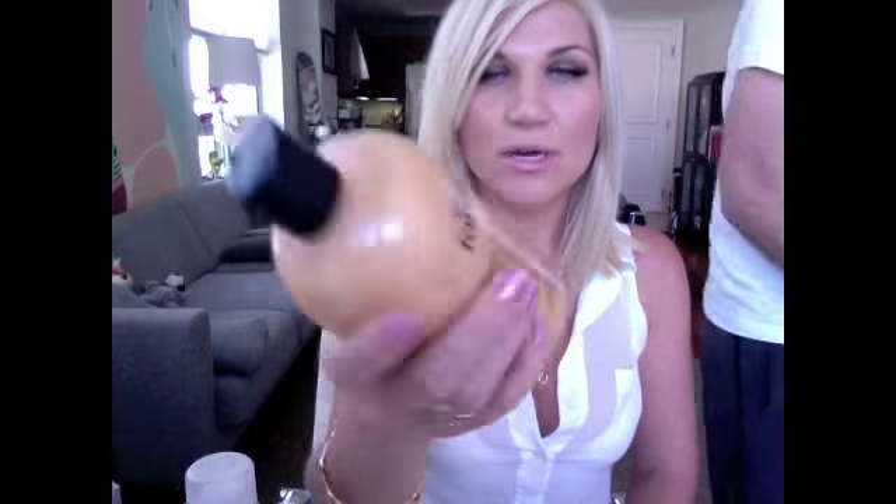Then we purchased the Philosophy Full of Fortune cookie shampoo, shower gel, and bubble bath. He uses it in the shower — on his face, in his hair, and all over his body. I just use it on my body. If I use it on my face, my skin would break out. And I've used it occasionally in my hair, but I just use it for my body. It smells really good — it's got an orange almond scent. I've made him orange sugar cookies in the past, and that's what this reminds me of.